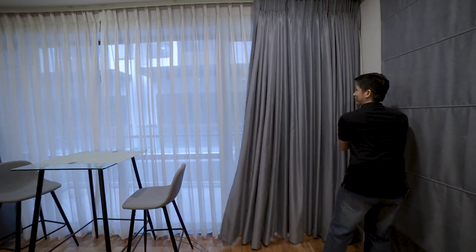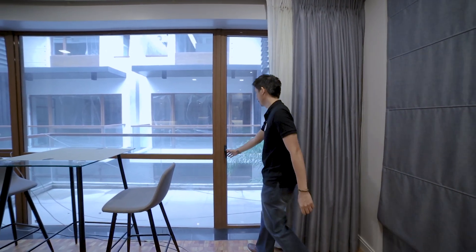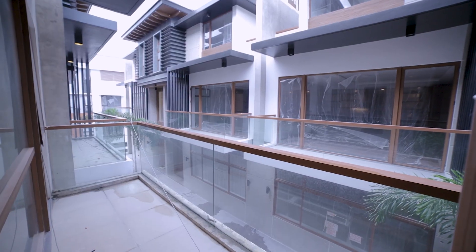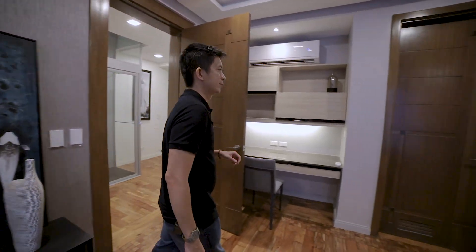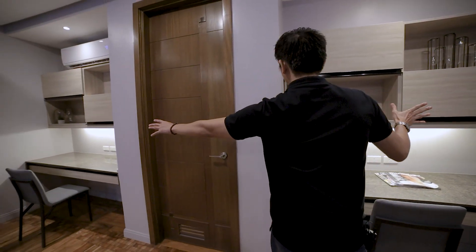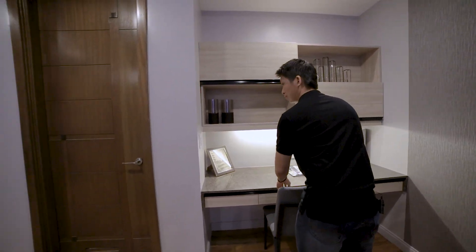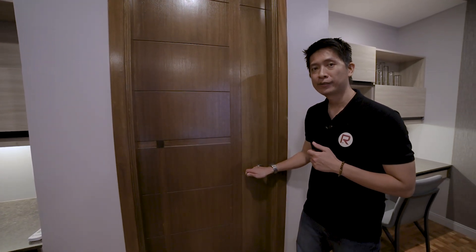In this area is your balcony. Before we move on, let's look at this area — we have cabinets and storage, and a desk. There are two sides, so it can be used by Mr. or Mrs. There is a provision for your internet. And this door leads you to your master toilet and bath and your walk-in closet.